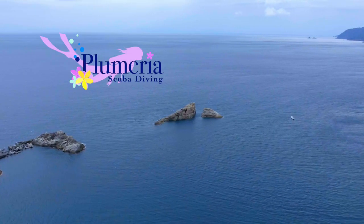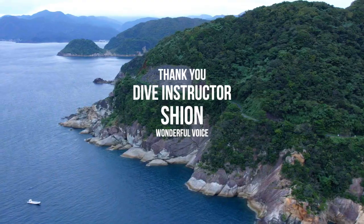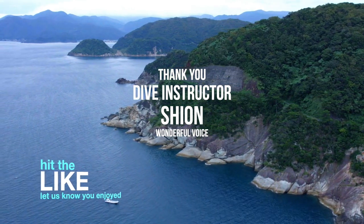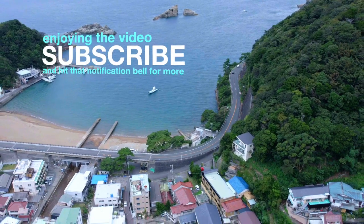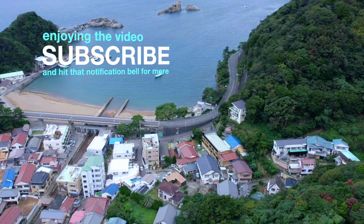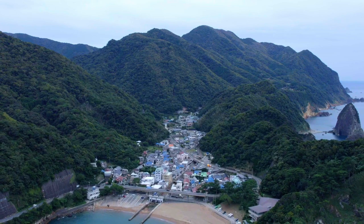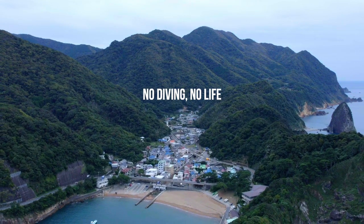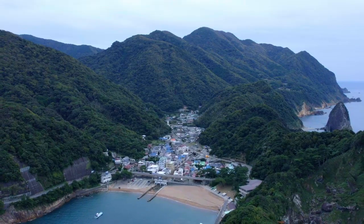And you can watch more videos here. Thanks for joining us. Please hit that like button to let us know you enjoyed the video. Subscribe to follow more of our dive adventures here in Japan. Hit that notification bell to stay updated on our new uploads. And we will see you on the next round!